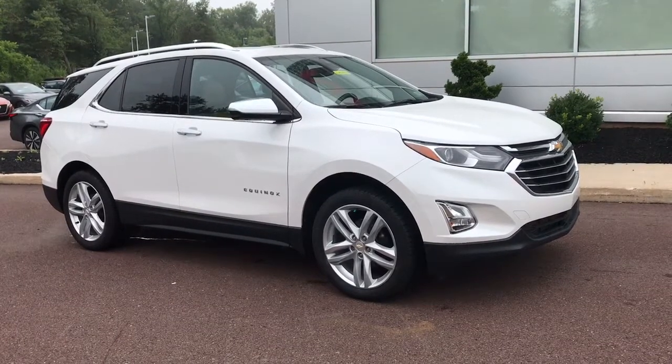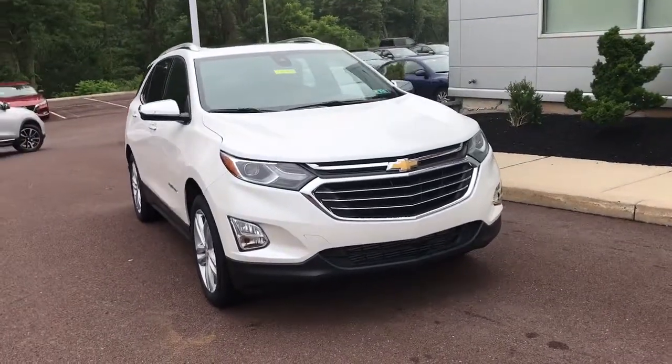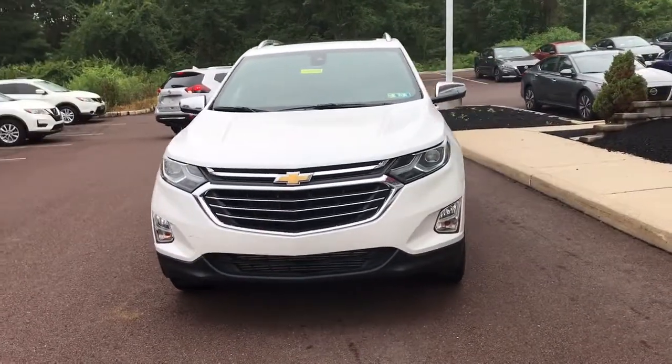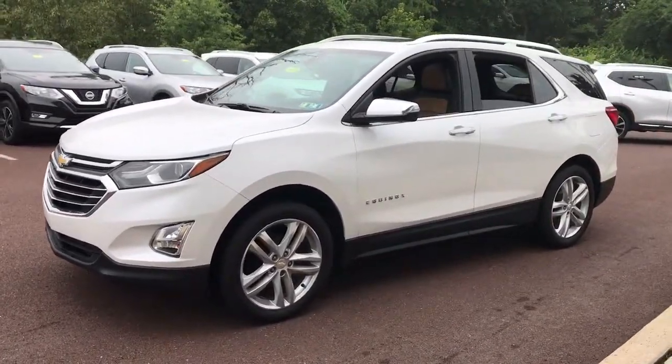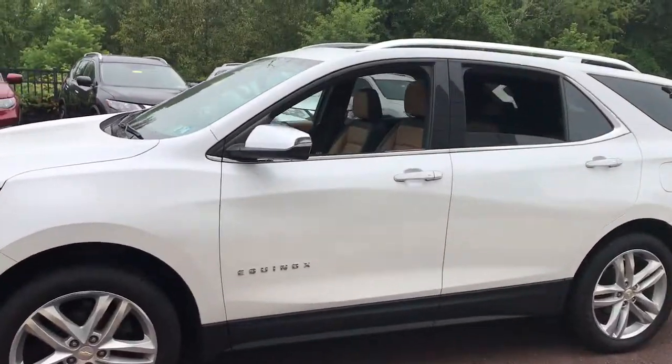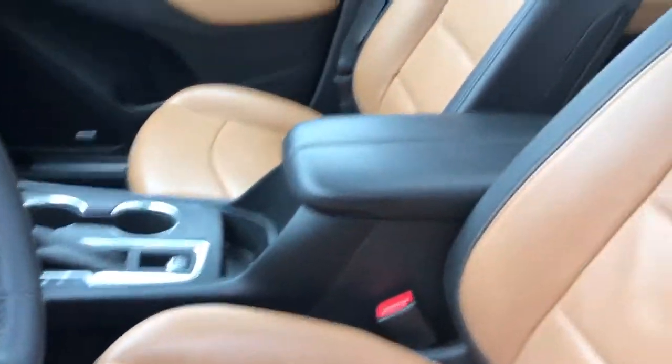Hop into the 2018 Chevrolet Equinox. With less than 60,000 miles on the odometer, this vehicle stands out from the rest. The Equinox delivers advanced safety features, family-friendly passenger comfort, technology that keeps you connected and entertained, ample cargo space, and sculpted styling.